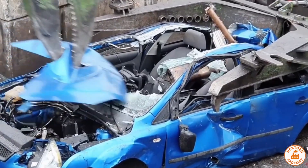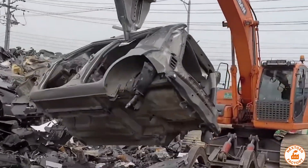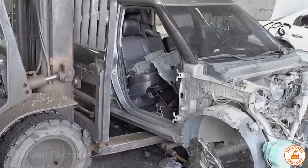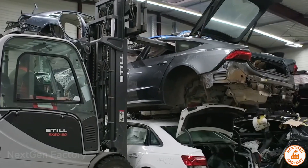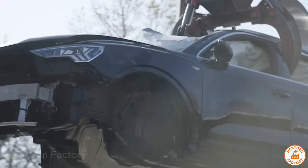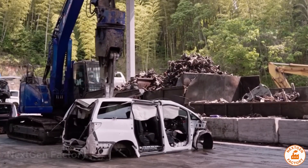Before entering the shredder, hydraulic shears remove the last non-metallic parts — exhaust pipes, large plastic panels, tangled wiring. With dozens of tons of force, these machines clean the chassis in seconds. The bare chassis is now ready for radical transformation. It enters a giant hydraulic press, capable of exerting up to 200 tons of pressure. In minutes, a structure over 13 feet long becomes a compact block, one-tenth of its original volume.